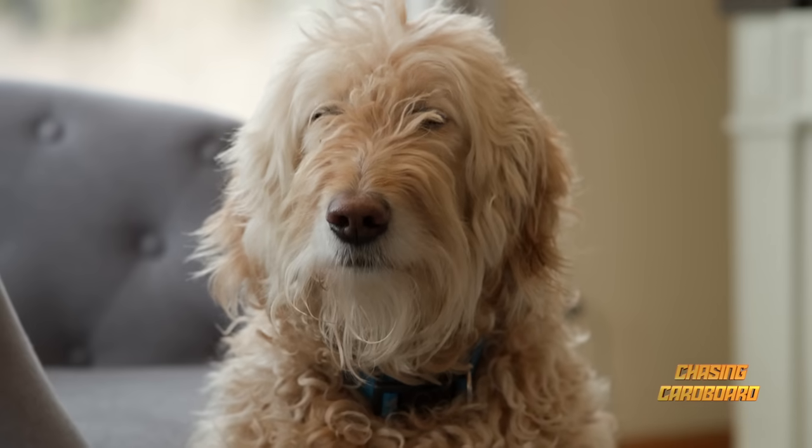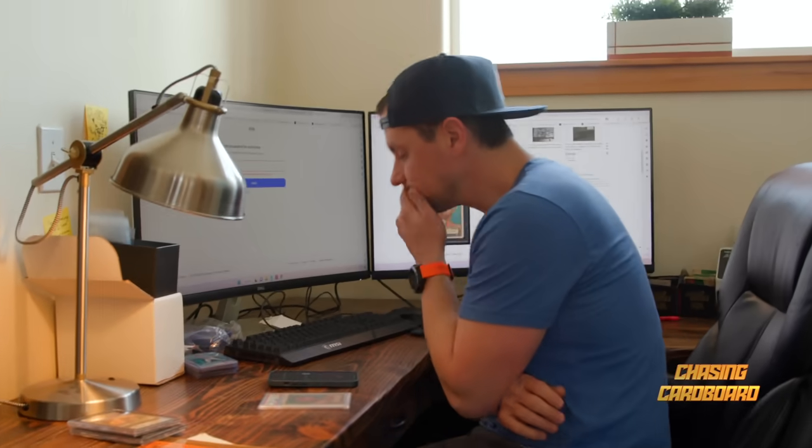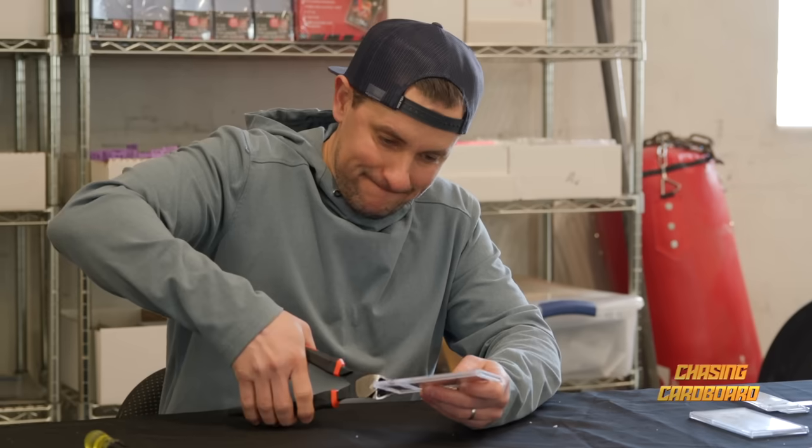In today's episode, we convince an old buddy to take a massive, massive gamble with us. And it creates maybe the most stressful situation in Chasing Cardboard history.